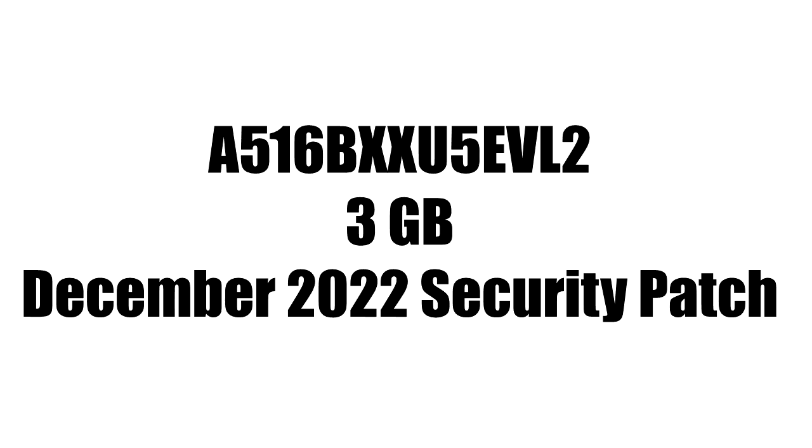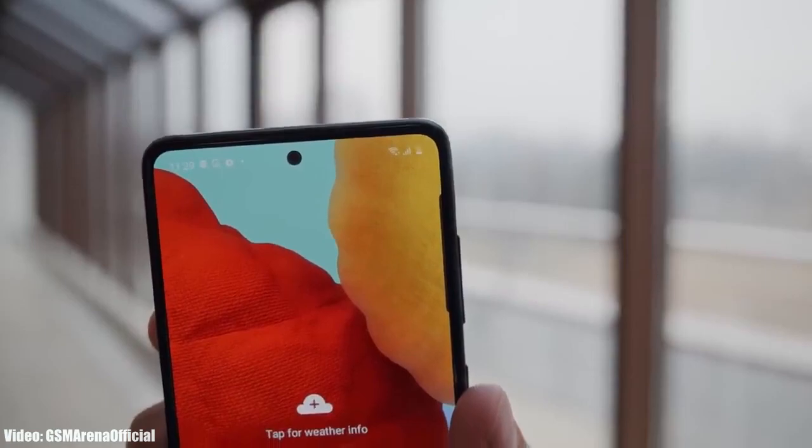I don't have the actual screenshot of the update, but the update has a specific version number and is around 3 GB in size. It includes the December 2022 security patch.